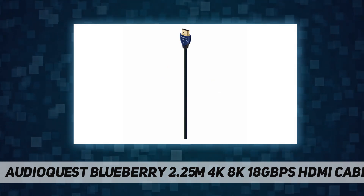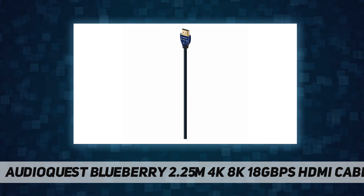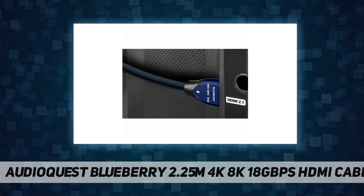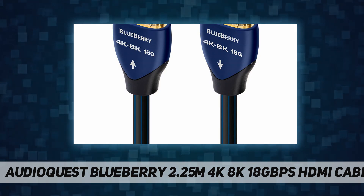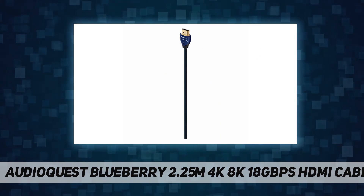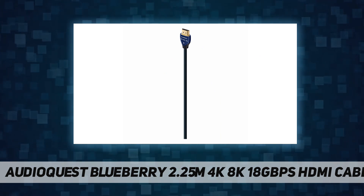AudioQuest's Blueberry 18 gigabits per second HDMI cable is guaranteed to have the 18 gigabits per second bandwidth required for compelling features like 8K/30 video, HDR imagery, and eARC.